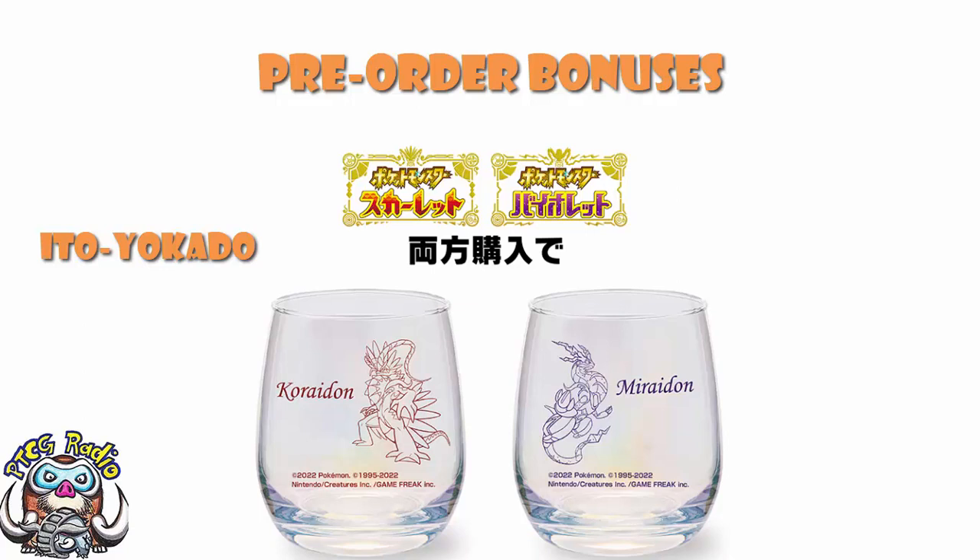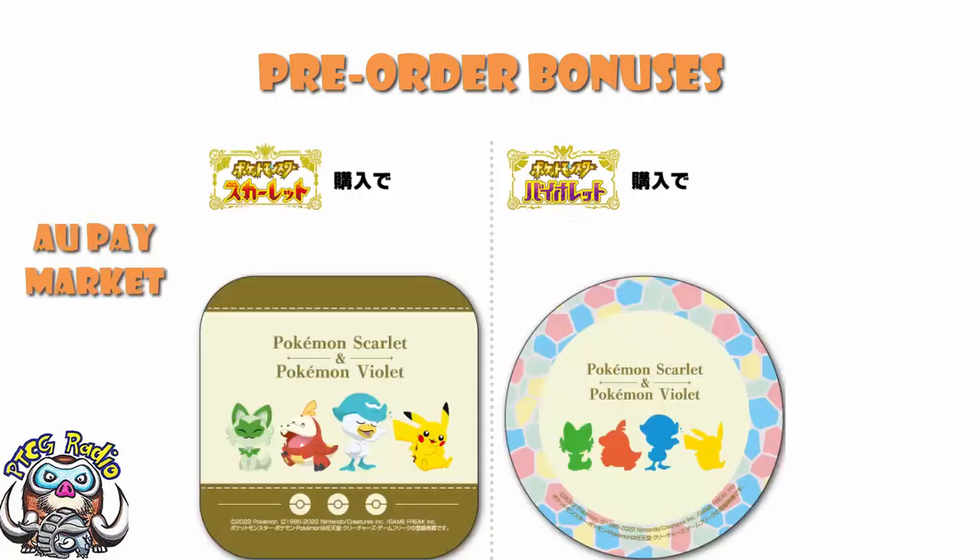Over at Opay Market, you can get yourself coasters. There is one for Scarlet and one for Violet. The one for Scarlet is square and has pictures of the first partner Pokemon and Pikachu. The one for Violet has silhouettes, including Pikachu, and is circular — but the silhouettes are appropriately colored according to their type. I think that is adorable.